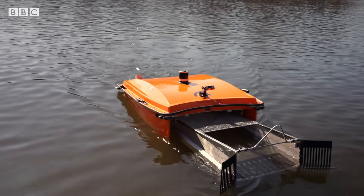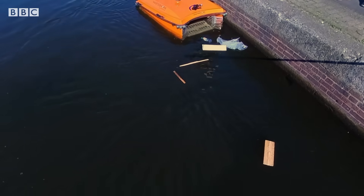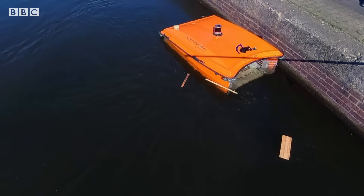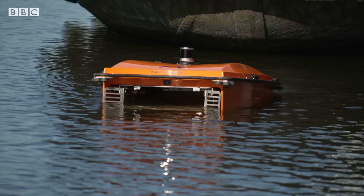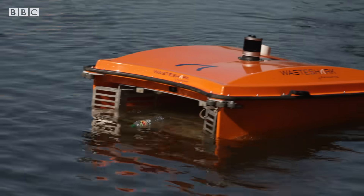The actual hardware is just a catamaran hull with a basket in the middle. It sees the trash, goes over it, traps that trash, and brings it back to shore. But it has very powerful software on top of it that gives it autonomy through the water. It can see ducks, it can see boats, it can navigate itself around them.